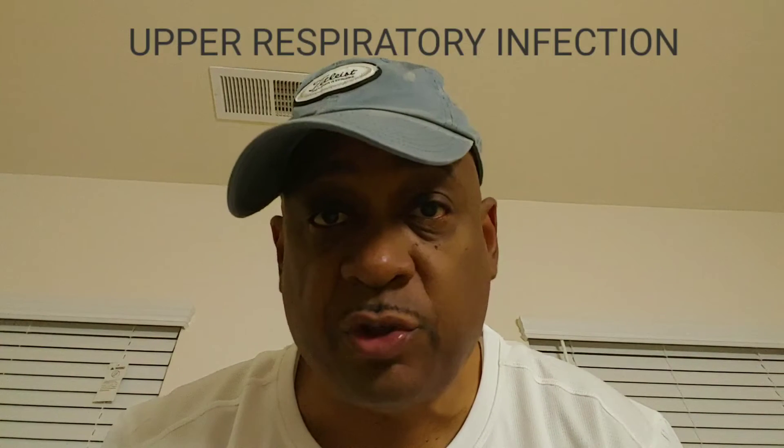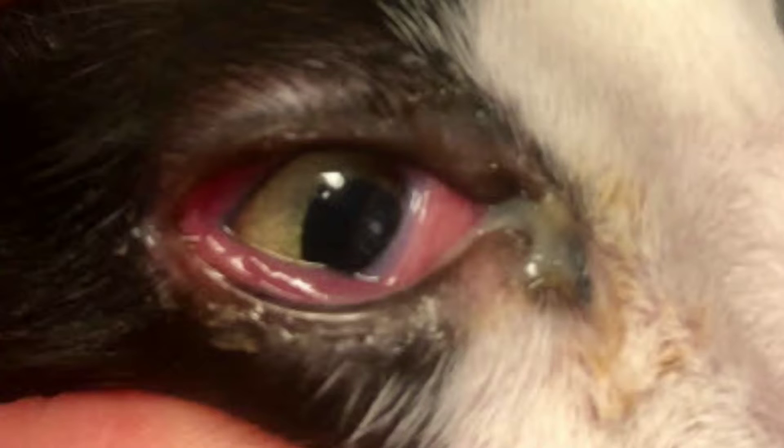Another cause could be an upper respiratory infection. Viruses that affect your cat's upper respiratory system can cause symptoms like sneezing and labored breathing. These types of infections also affect the eyes, leading to a sticky mucus discharge, often yellow or green in color, and this will usually occur in both eyes.